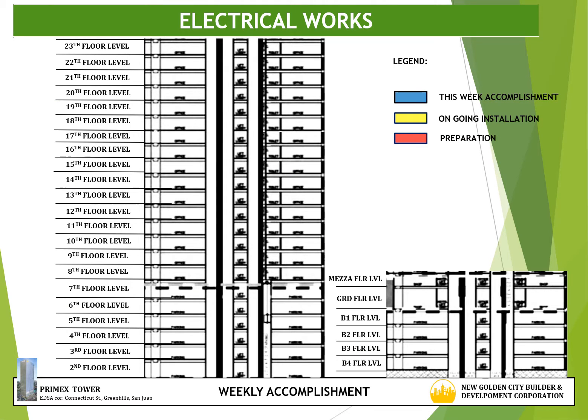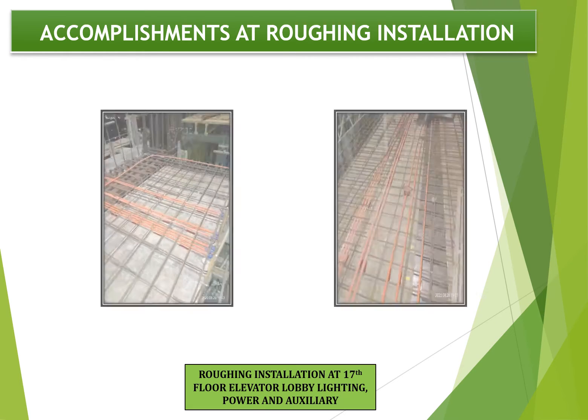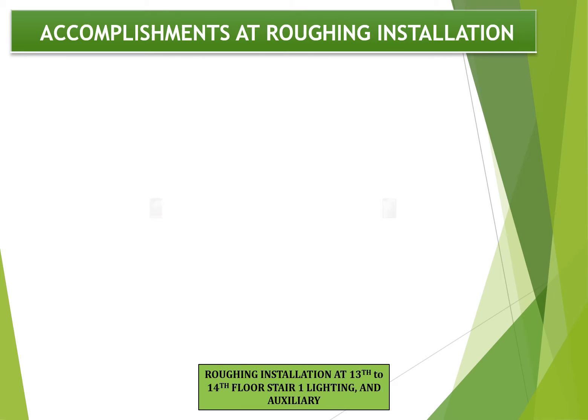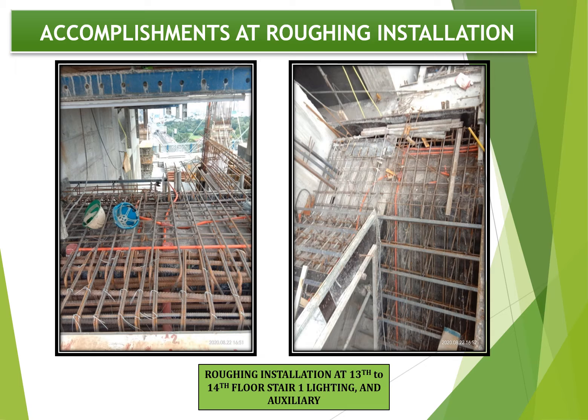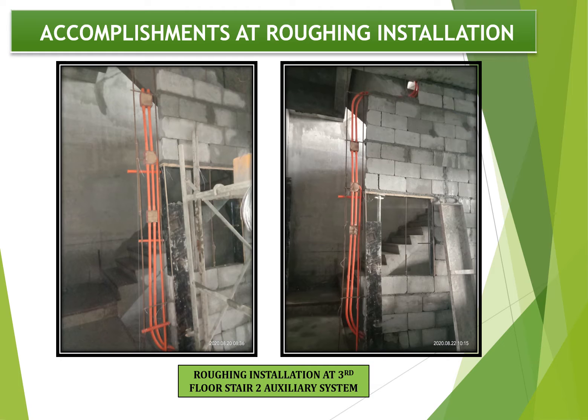Now we proceed on next works. For electrical works, the activities for this week are roughing installation at 13th floor phase 1 and 17th floor elevator lobby, highlighted color blue. For next preparation, color red, is the 13th floor phase 2 and phase 3. Progress photographs show roughing installation of 13th floor phase 1 lighting, power, and auxiliary; 17th floor elevator lobby lighting, power, and auxiliary; 13th to 14th floor stair 1 lighting and auxiliary; and auxiliary system at 3rd floor stair 2.